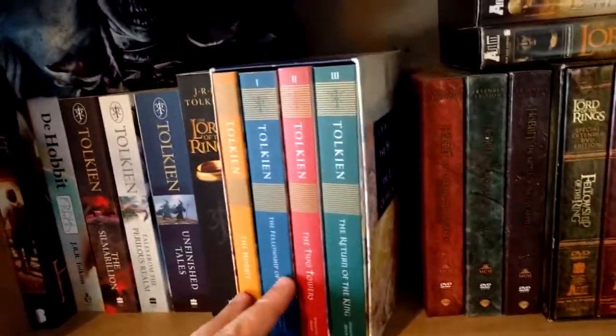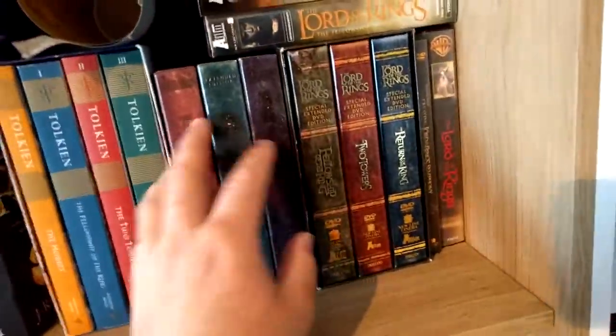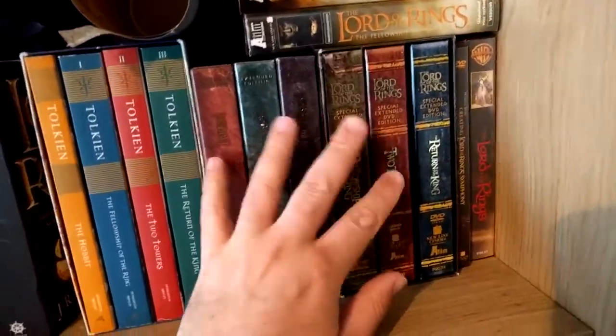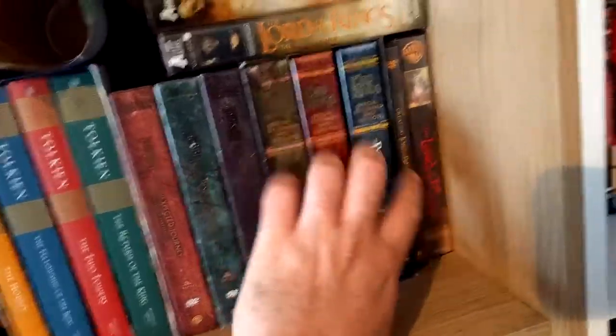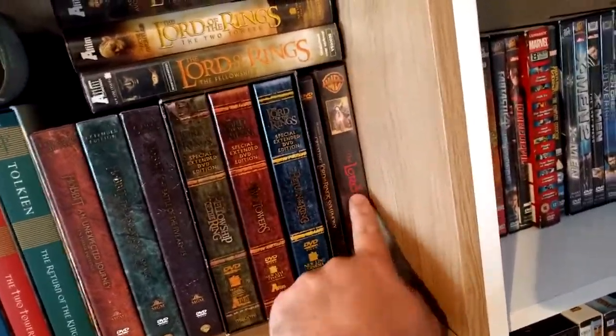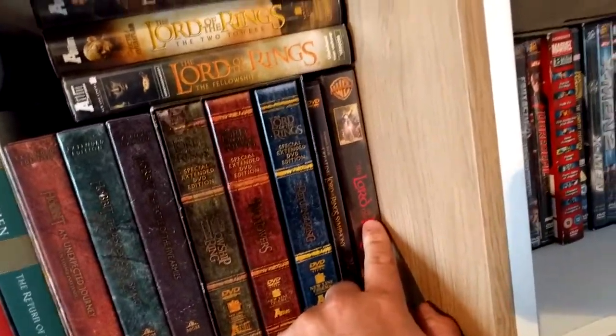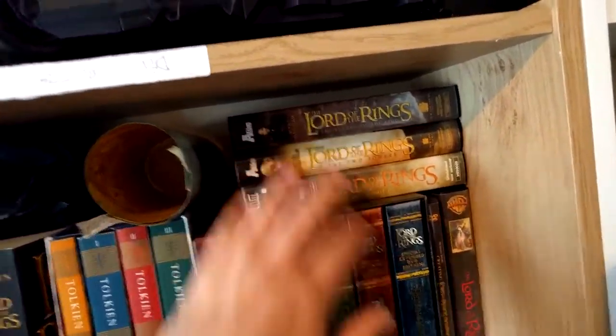The box set has The Hobbit and Lord of the Rings, which I want to keep very neat. Then all the extended editions — The Hobbit one, two, three and Lord of the Rings one, two, and three — plus a Creating the Symphony DVD. Here's a VHS from the old Lord of the Rings movie, still in plastic, and the other three on VHS.